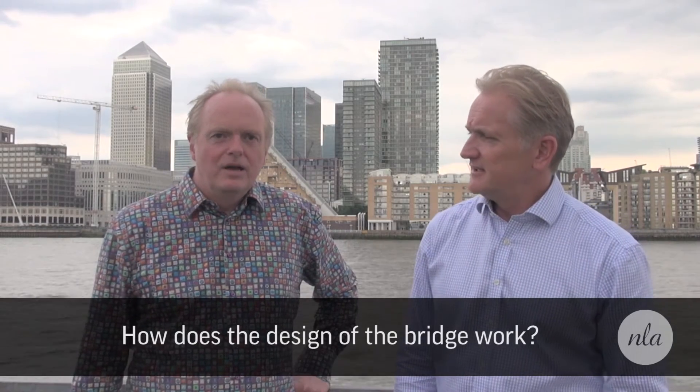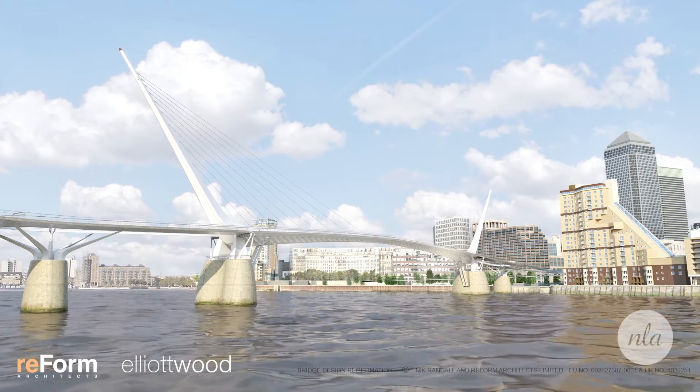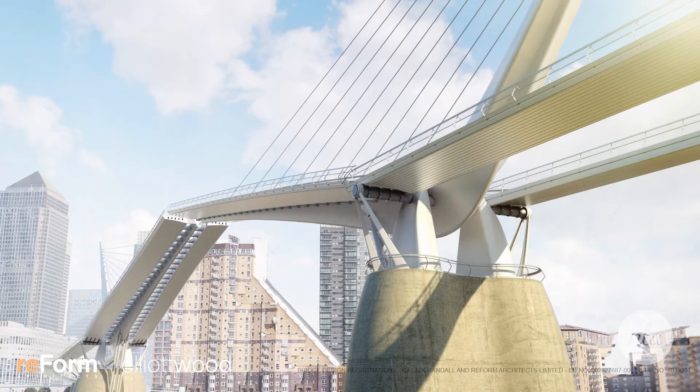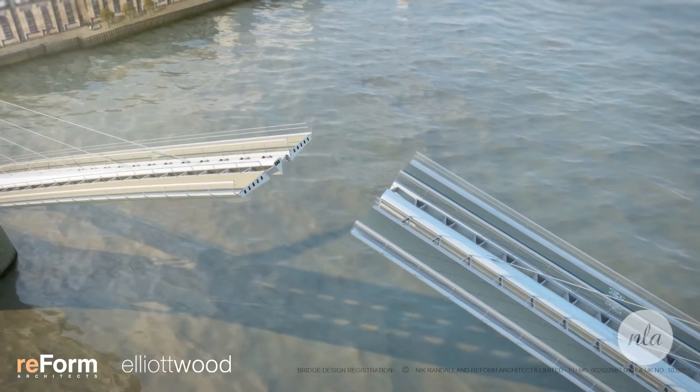The design actually came from almost an instant idea of creating something that was very finely balanced, so that you could use the back masts to counterbalance the opening portion. That seemed to be something that we were quite surprised hadn't been done before, as far as we could see, anywhere in the world.